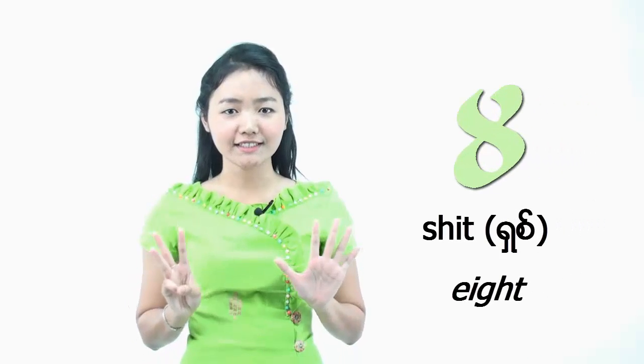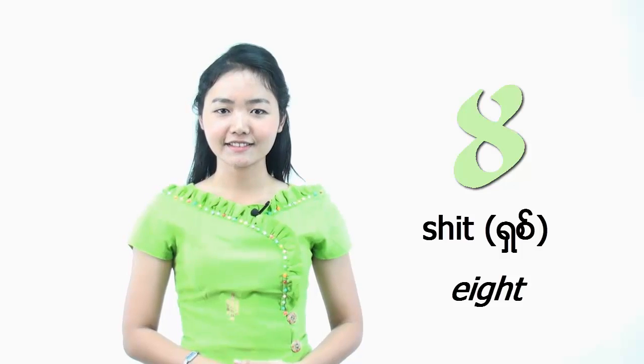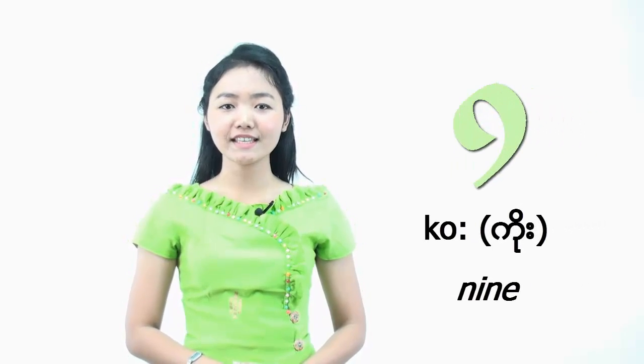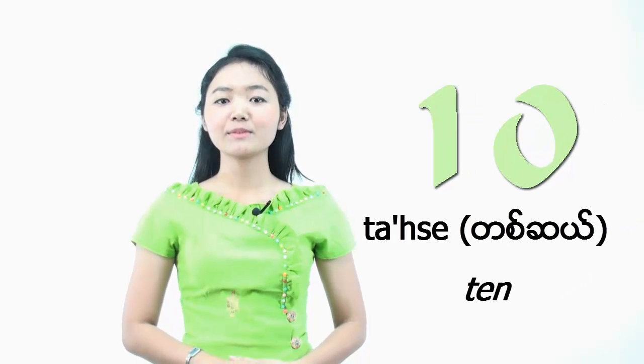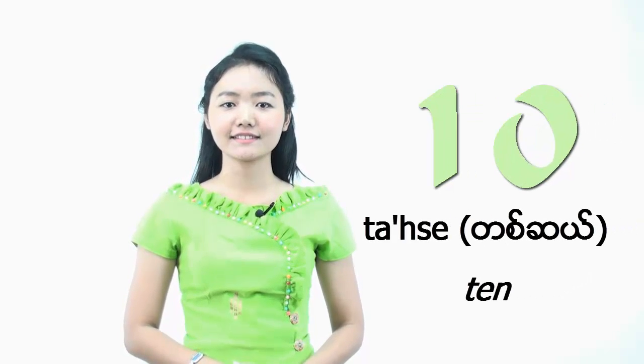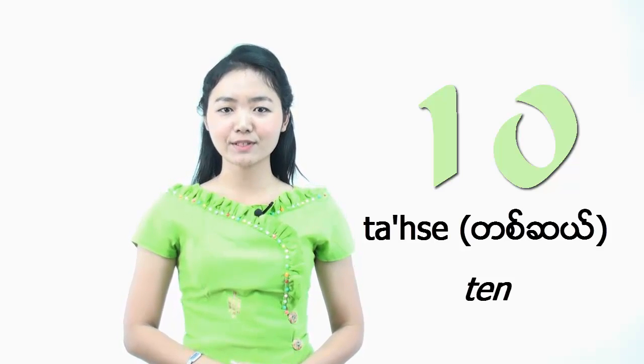And number 8 will be CÔ. CÔ. And the next number is number 9. We say it CÔ. CÔ. It sounds easy. And finally, number 10. Let me say it slowly again. CÔ. CÔ. Please repeat after me. CÔ.